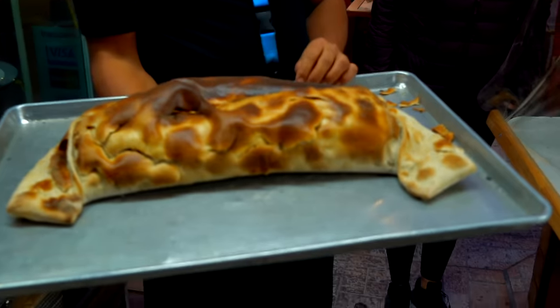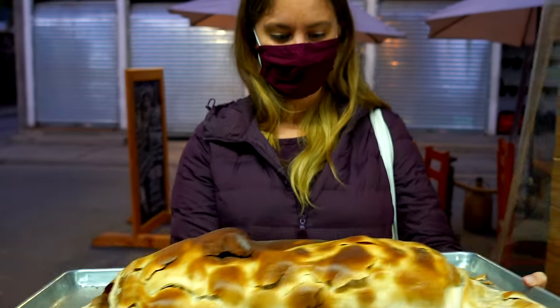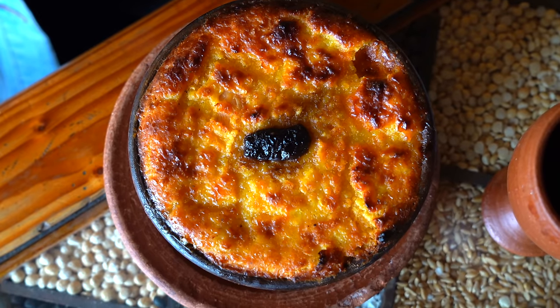This is the 10 kilo empanada. 10 kilos. 22 pounds. Massive.